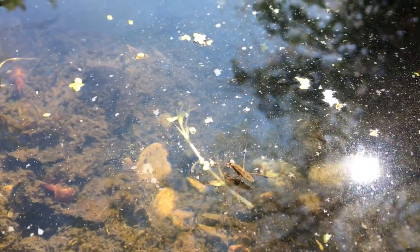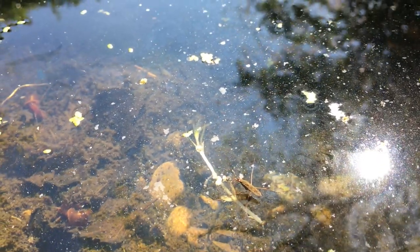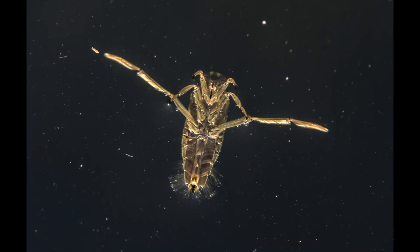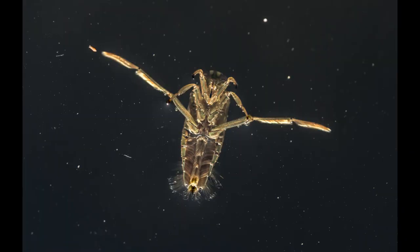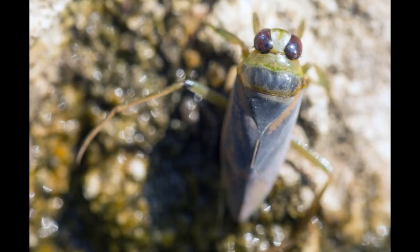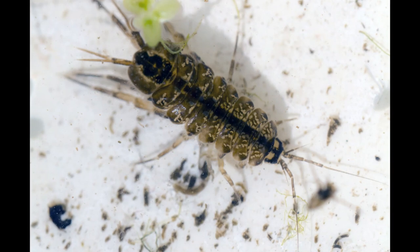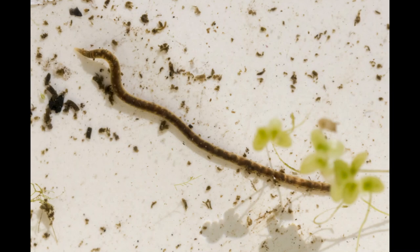Now onto some of the aquatic finds of other members of the museum team, starting with our collections manager, Matt Lowe, and what he's seen this week in his garden pond. Here we have a back swimmer or water boatman — these long legs really are like oars, helping it to swim upside down under the water's surface. Back swimmers are predators, feeding on small invertebrates and tadpoles, and could even give you a nasty nip if you get too close. Matt also found this water louse, a freshwater crustacean related to things like woodlice, and a leech.